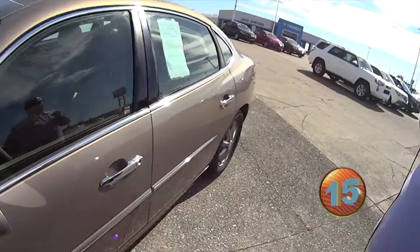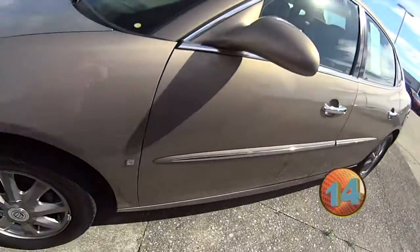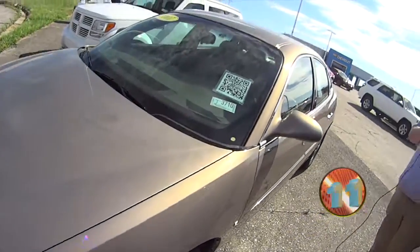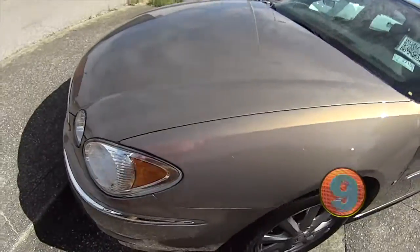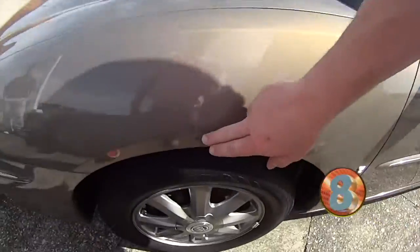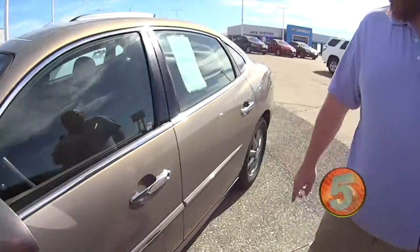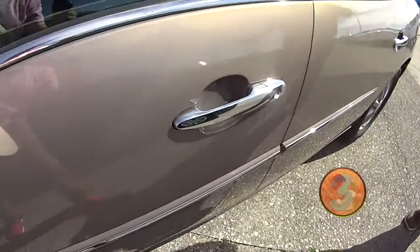And you know what? It's only $6,000. And folks, there's only two places on this car that cause any concern. Right here on the fender — that ain't much. And then one little door ding on the door. And other than that, it's perfect.